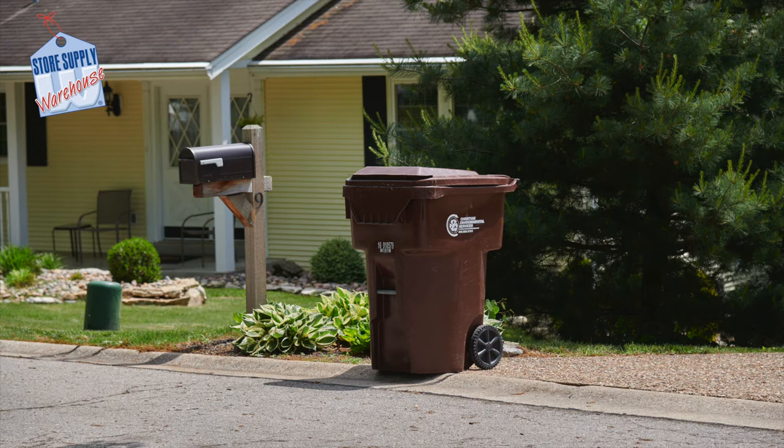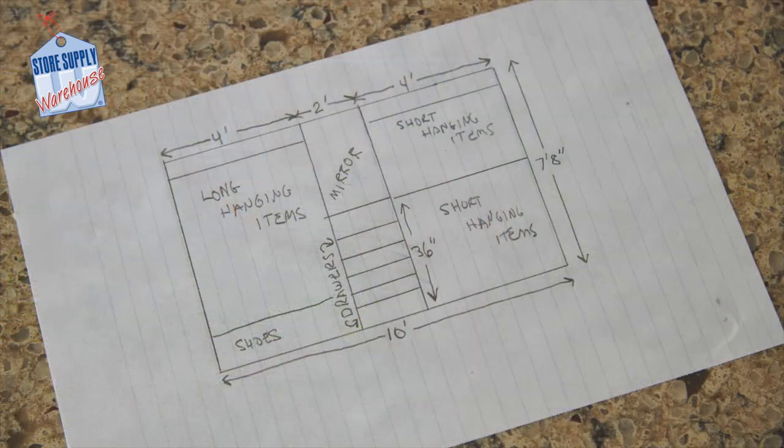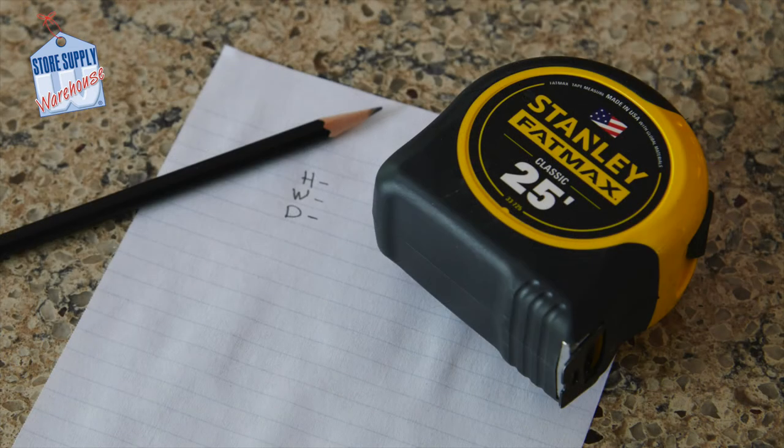Once you have determined the things that will remain, you will need to take some time to plan your space. Space planning is an important part of this process that a lot of people leave out. You do not have to be a professional designer or have advanced DIY skills to measure a space.